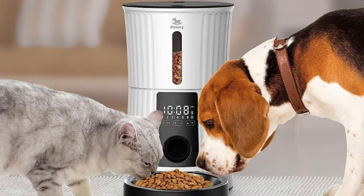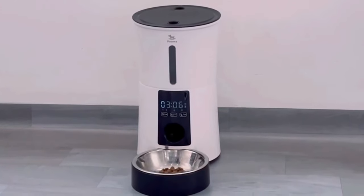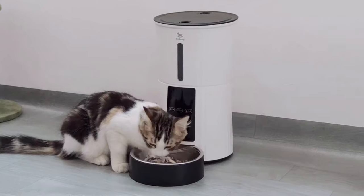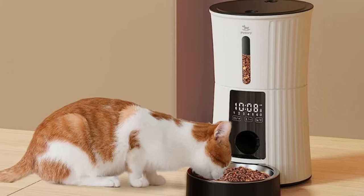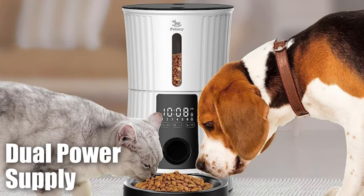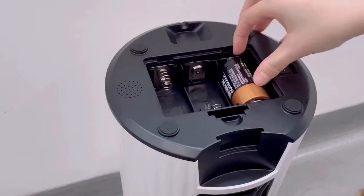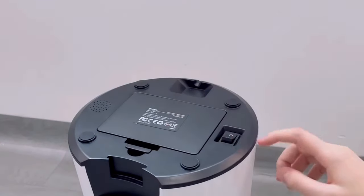Another critical feature of this automatic pet feeder is its airtight storage design. This patented structure effectively prevents pets from accessing extra food, even when the device is moved or rocked, ensuring that pets only receive the designated amount of food. For pet owners who travel frequently, this pet feeder comes with a dual power supply. With battery backup, it can dispense food for an extended period, and the meal settings are memorized if the power goes out without batteries inside.